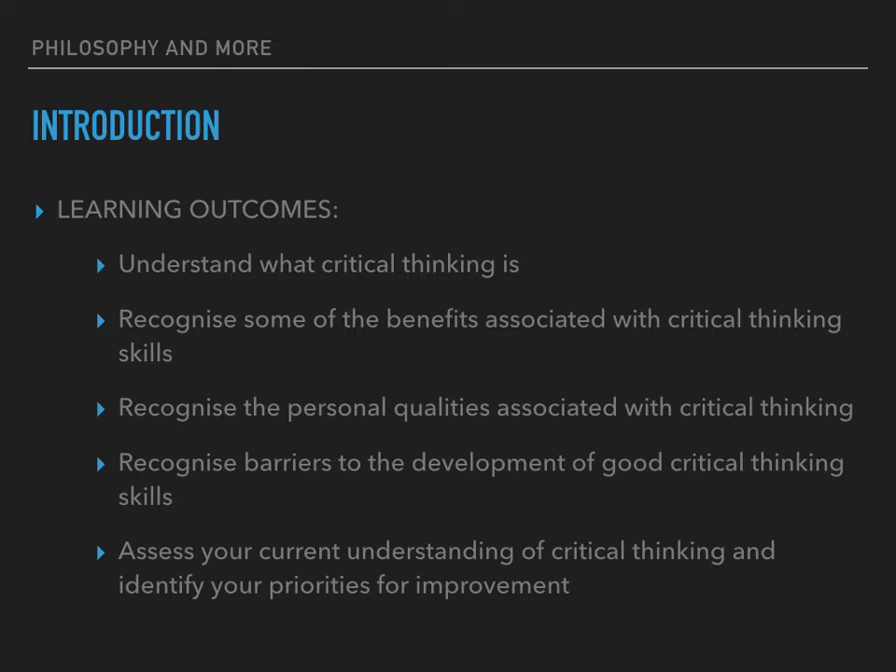In this video I hope that by the end of it you will understand what critical thinking is, recognise some of the benefits associated with critical thinking skills, recognise the personal qualities associated with critical thinking, recognise barriers to the development of good critical thinking skills, and assess your current understanding of critical thinking and identify your priorities for improvement.